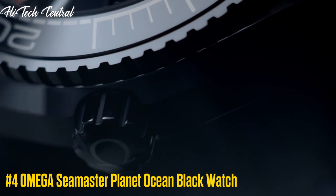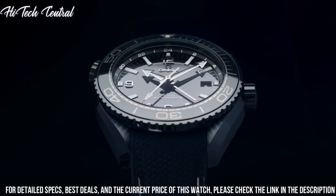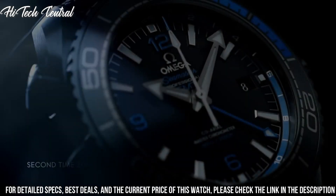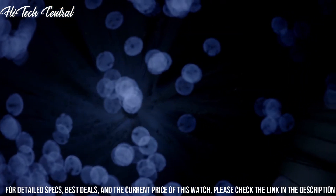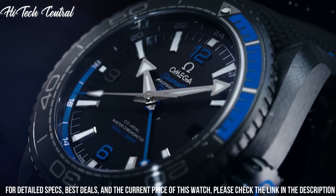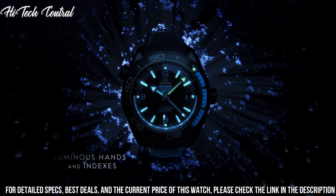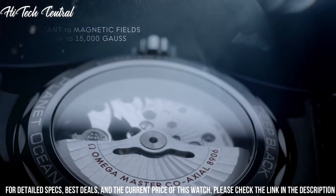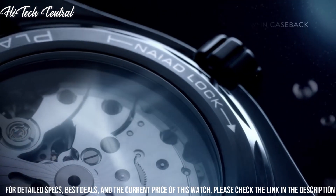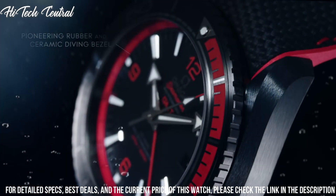Number 4: Omega Seamaster Planet Ocean Black Watch. Dial type: Analog, luminescent hands and markers, date display at the 3 o'clock position. Omega Caliber 8800 Automatic Movement, containing 35 jewels, beating at 25,200 VPH, with a power reserve of approximately 55 hours. Scratch-resistant sapphire crystal, screw-down crown, transparent case back, round case shape, case size 39.5 millimeters.